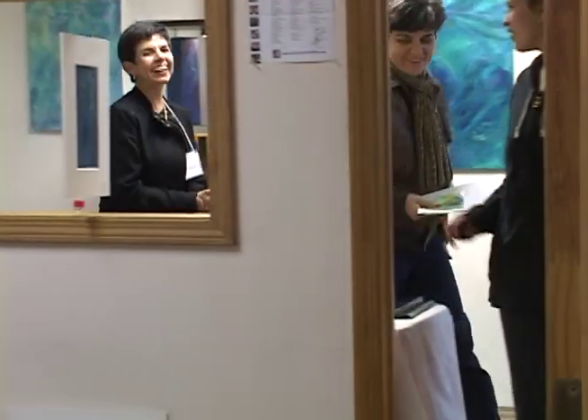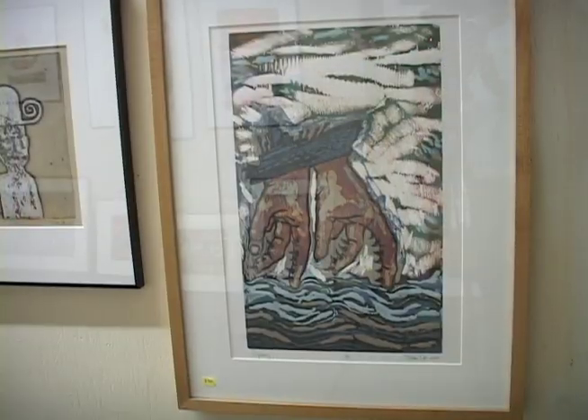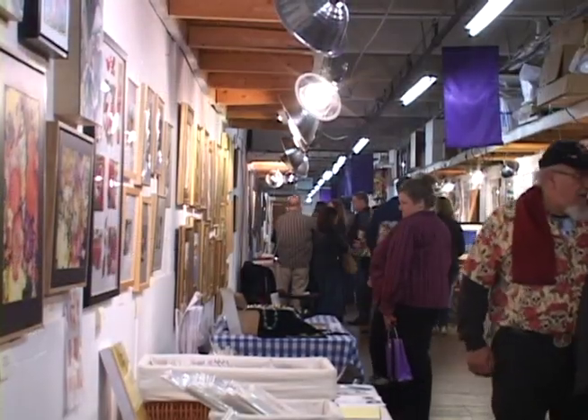For several years now, Fountain Street has been a thriving place of business for artists in this area. Even in the recession of a couple of years ago, this building was full of working artists.